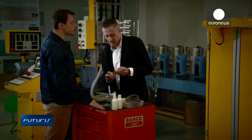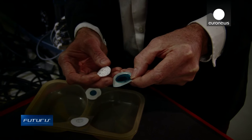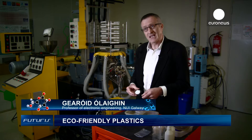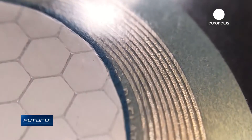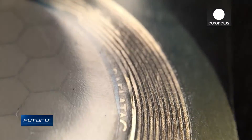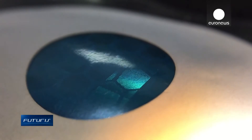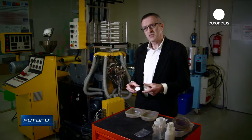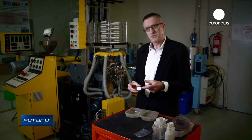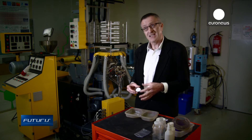Innovations do not stop there. Researchers are trying to make the packaging smarter by integrating sensors and communications devices. What we have here is a composite sensor. The white part is where you've got the radio frequency tag. In the centre, there is a plastic film that is sensitive to oxygen. If oxygen goes above a threshold level of 2%, the structure of the plastic changes and it changes colour.